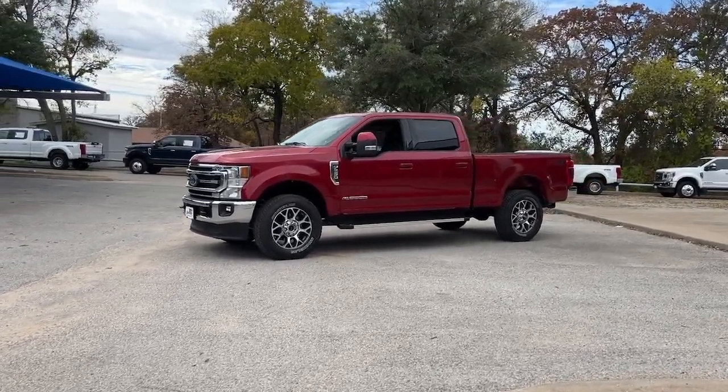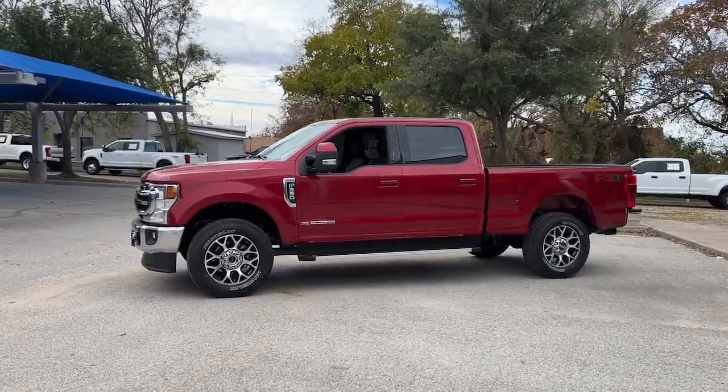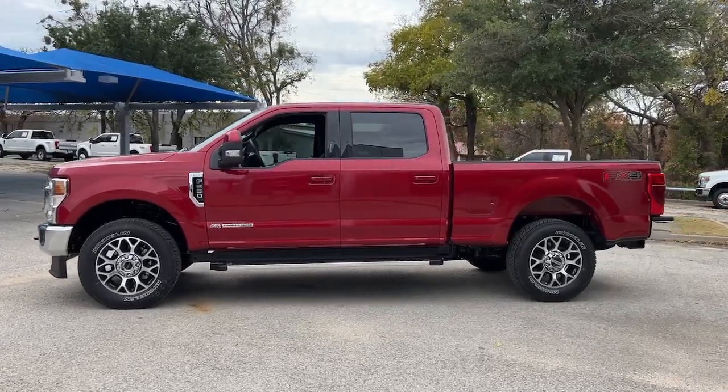Get acquainted with the 2022 Ford F-250. If you're going to do it, do it right.